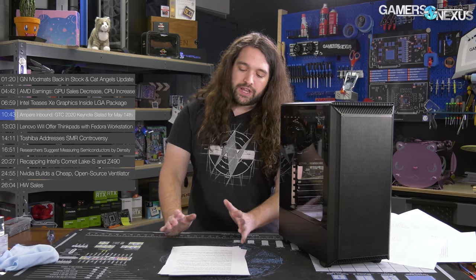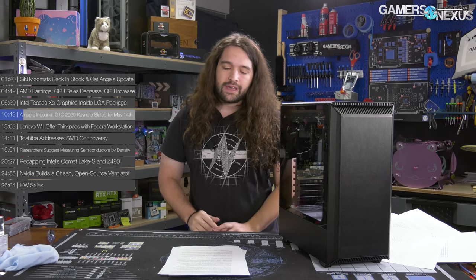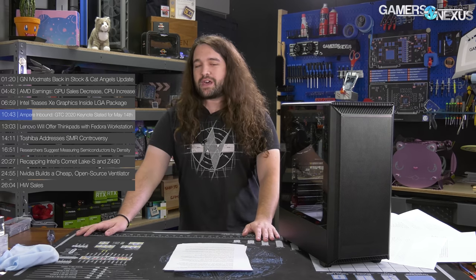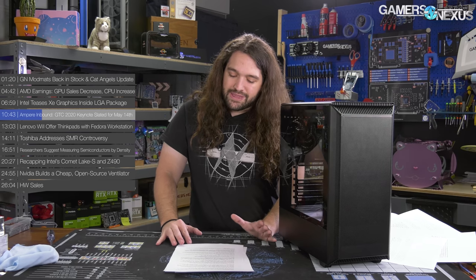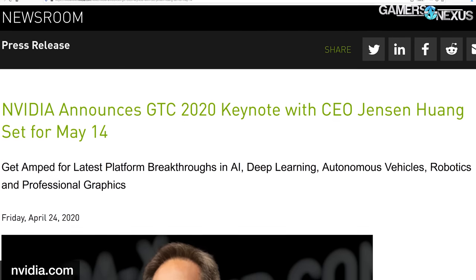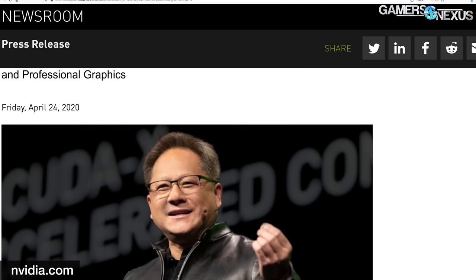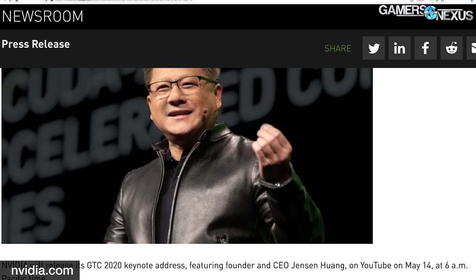Ampere is apparently inbound. GTC 2020's keynote is slated for May 14th. GTC is the GPU Technology Conference, as opposed to GDC. It seems GTC 2020 is on again after multiple attempts at scaling it down, postponing it, and trying to move it to web only. NVIDIA will host the keynote virtually via YouTube, delivered by CEO Jensen Huang — and presumably the leather jacket will be present. NVIDIA's announcement reads, quote, 'Get amped for the latest platform breakthroughs in AI, deep learning, autonomous vehicles, robotics, and professional graphics.' Note the particular use of the word 'amped' — we can all healthily speculate that NVIDIA placed this not-at-all-subtle hint that it's planning to announce its next-generation GPU architecture, Ampere.